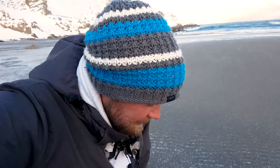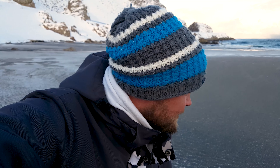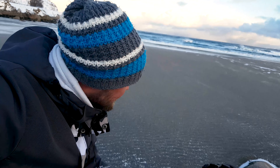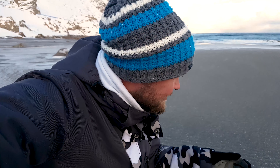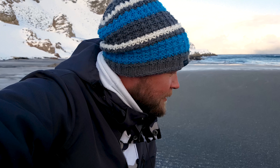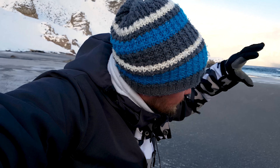Jag har satt mig här vid sanden — den har en grå, lite grå-svart ton. Det påminner mig lite om Island, men det är mycket svartare där. Det är en fin sand och den är hård nu när det är så kallt. Jag jobbar med det här motivet — en karg sten med sanden runt omkring och lite snö. Fokus på den, ett långt landskap, och sen avslutar vi med vågorna där borta. Det här kan bli bra.